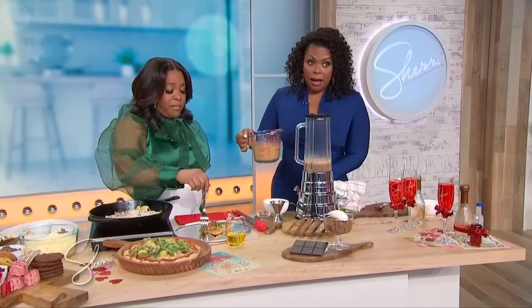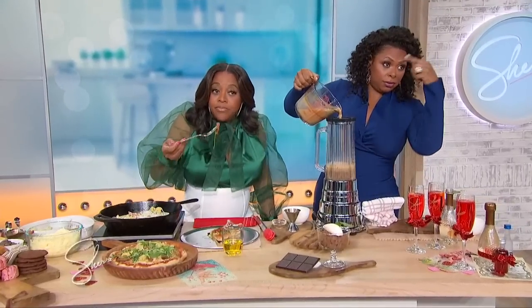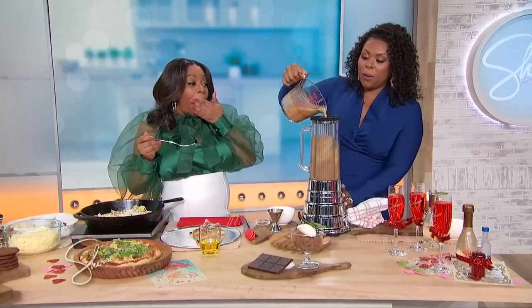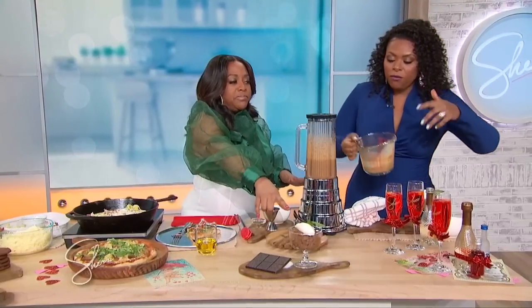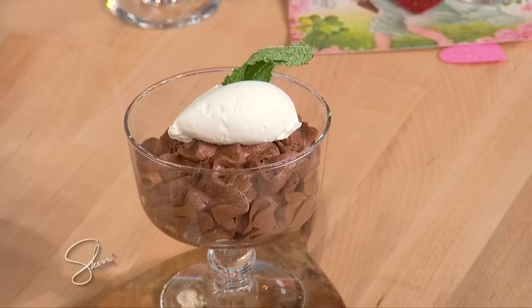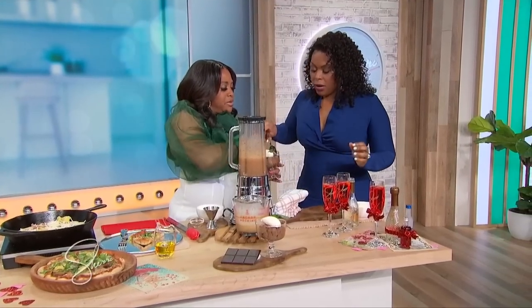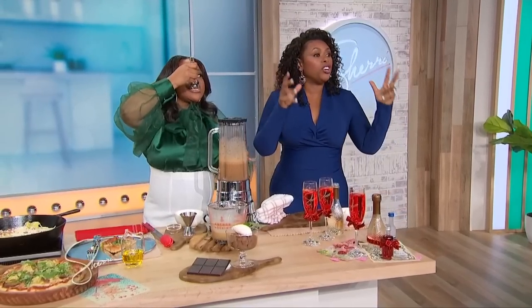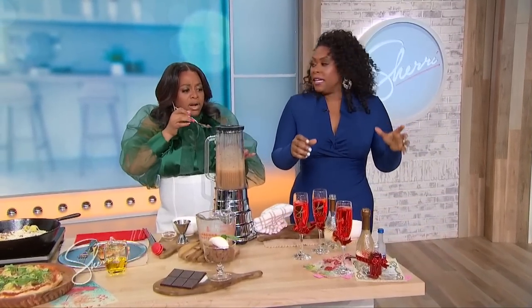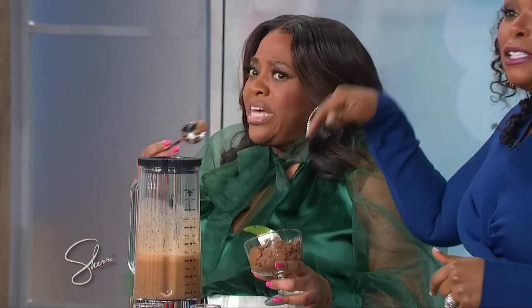Let that finish up — it's gonna let the eggs cook and make it nice and smooth, whipped, and luscious. You mix the mousse and that pizza, your night is gonna be amazing. Now, single ladies — where are my single ladies at? For your Galentine's, hanging out on girls' night, this is the drink you've gotta be sipping on.